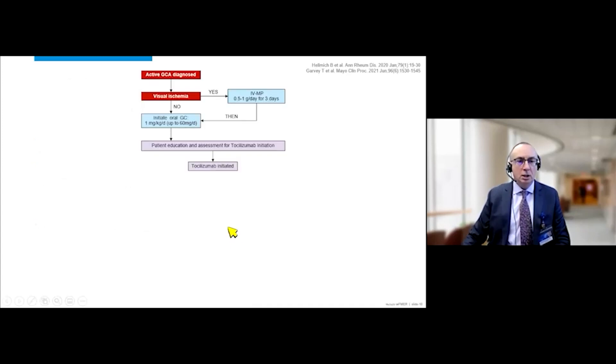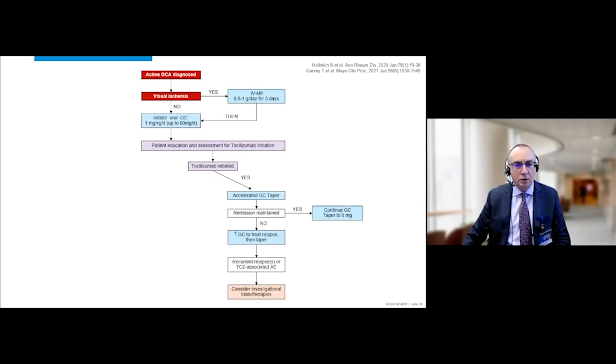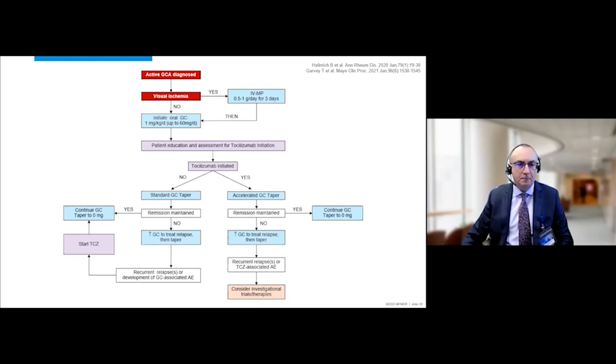We now have an updated treatment algorithm for giant cell arteritis. In patients with visual ischemia, we treat with intravenous high-dose methylprednisolone. In those without visual ischemia, we initiate high-dose prednisone at 60 milligrams daily, then assess all patients as candidates for a biologic. If we start tocilizumab, we accelerate the glucocorticoid taper to achieve a glucocorticoid-sparing effect. If the patient is not a candidate for tocilizumab, we continue standard glucocorticoid taper, but reassess for tocilizumab candidacy if relapses occur.